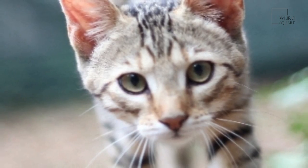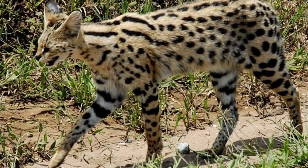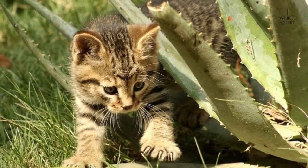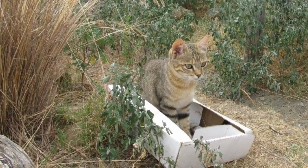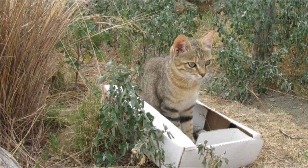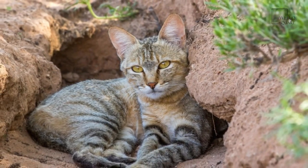Females were slightly smaller, measuring 50 to 51 cm (20 in) in head to body length, with a 25 to 28 cm (9.8 to 11.0 in) long tail. Both females and males ranged in weight from 3.2 to 4.5 kg (7.1 to 9.9 pounds).